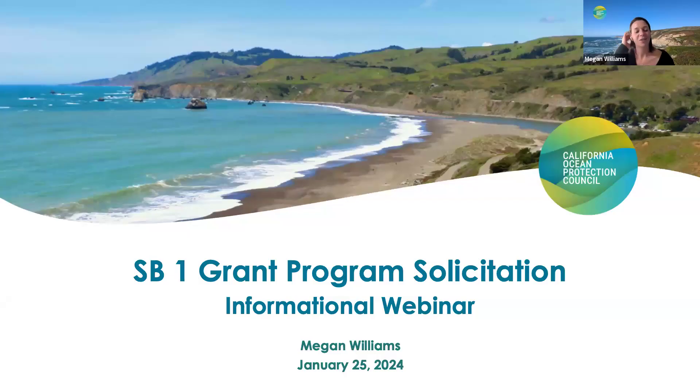Welcome, everyone. Thank you all so much for joining our informational webinar on the Ocean Protection Council's Senate Bill 1 Sea Level Rise Adaptation Planning Grant Program. My name is Megan Williams. I'm the Coastal Adaptation Program Manager with OPC's Climate Change Program. My colleague Ben Dorfman, who is OPC's Climate Change Sea Grant Fellow working on the SB1 Grant Program with me, is also here monitoring the chat. Other OPC staff, including Justine Kimball, OPC's Senior Program Manager for the Climate Change Program, will also provide support during the Q&A session.